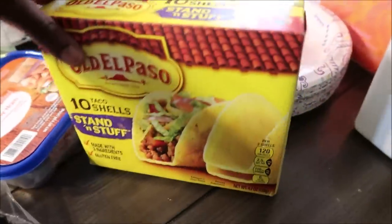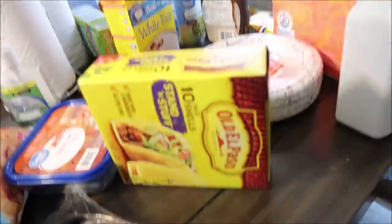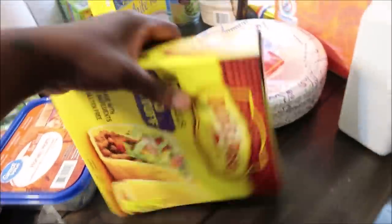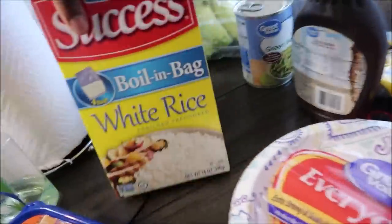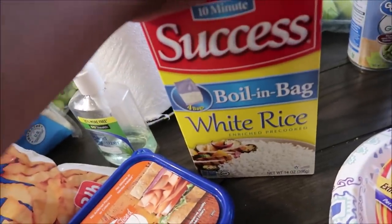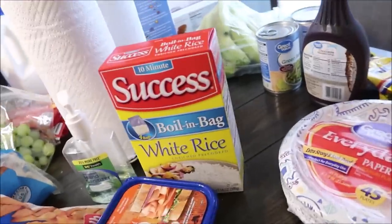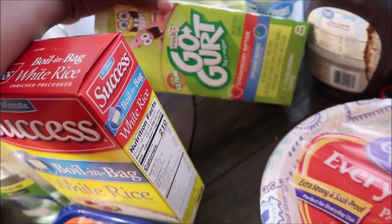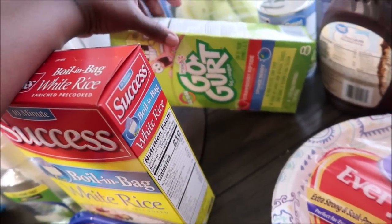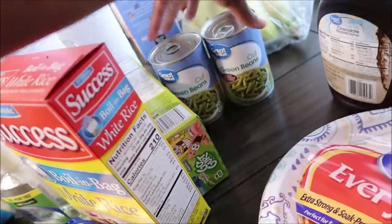I got some taco shells — these were like a dollar and some change, around $2. I meant to get the shells with the seasoning pack but it's all right. I got some bag rice — we normally use this; I'll cook one bag and that's enough for the family. This was like $2 and some change. I got the kids some GoGurts — something they love to snack on — these were about $2.58.